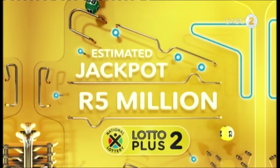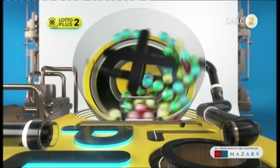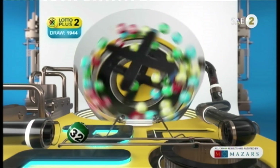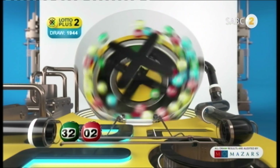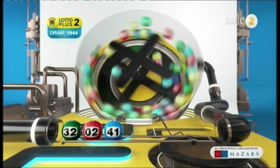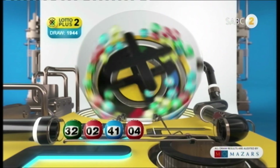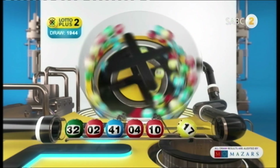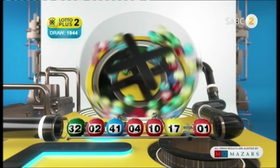No winnings yet? Lotto Plus Two could just hit the spot. Here are the numbers: 32, 2, 41, 4, 10, 17, and the bonus ball is 1.